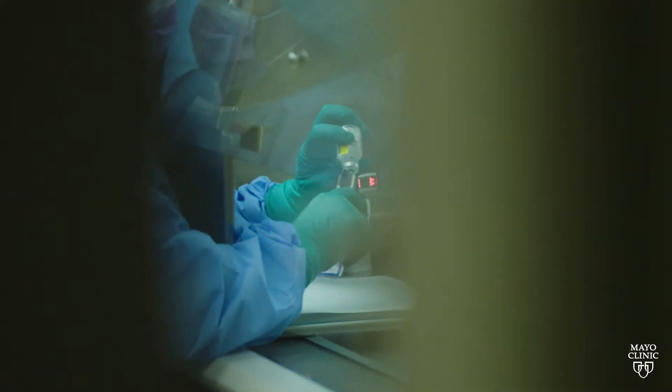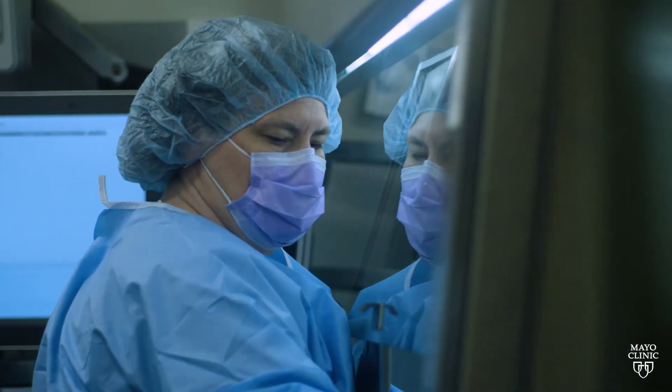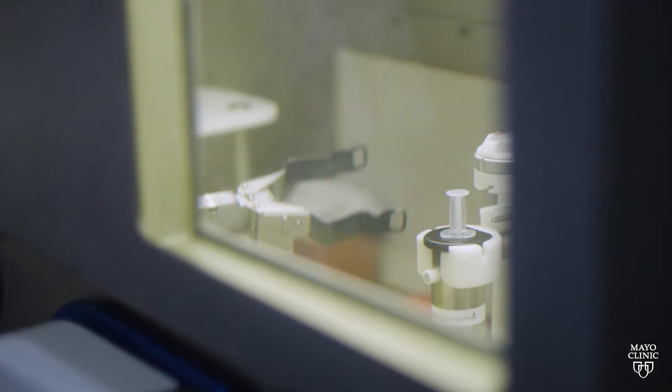The most exciting new development for prostate cancer patients is the FDA approval for Lutetium-177 PSMA-directed therapy. The attraction of this drug is that the PSMA molecule takes this radioactive isotope and delivers it precisely and directly to the prostate cancer cell.